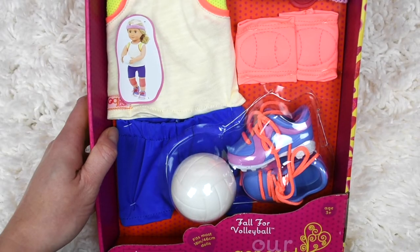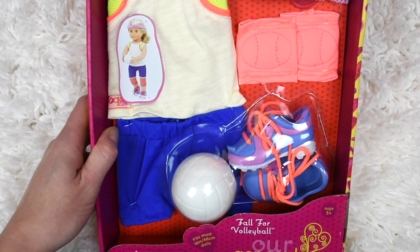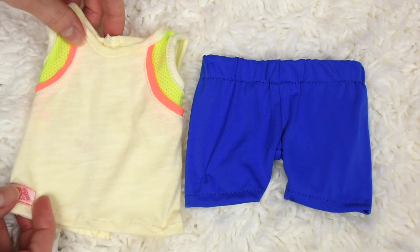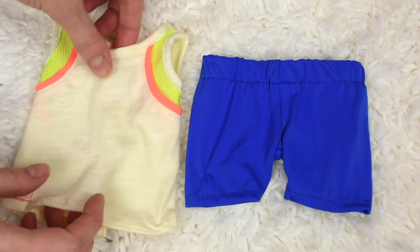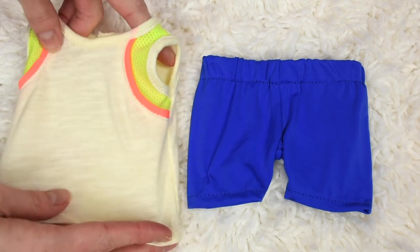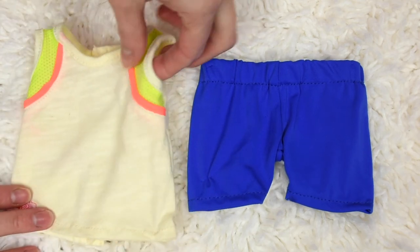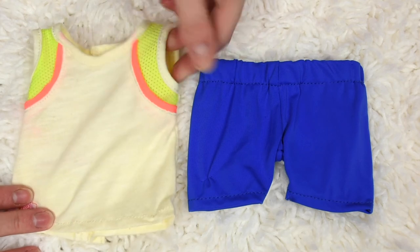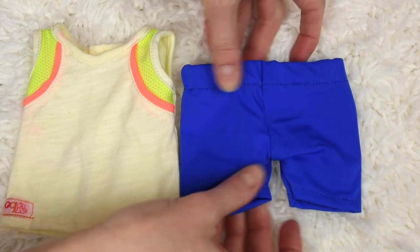The last outfit I'm going to be opening up is this Our Generation volleyball outfit which also looks really cute. I have to say that I'm really impressed with the sporty outfits that Our Generation's been coming out with. I really like this top, it's a nice thin jersey material, also has a really cute hot colored trim right there, and this is actually a mesh material, and then it has these really cute little spandexy blue shorts.